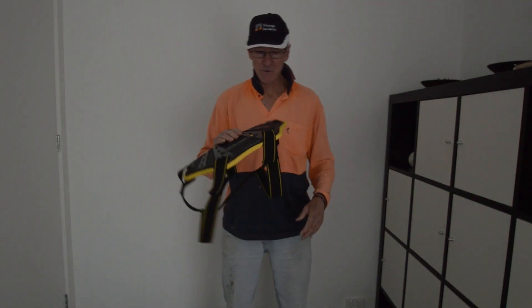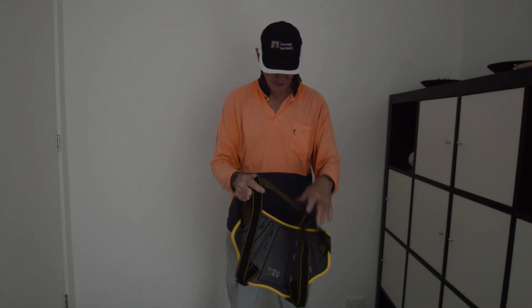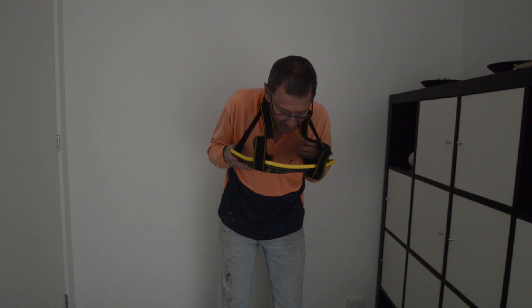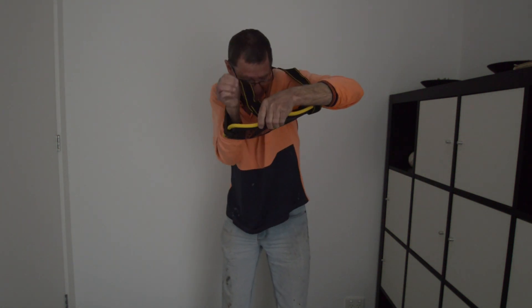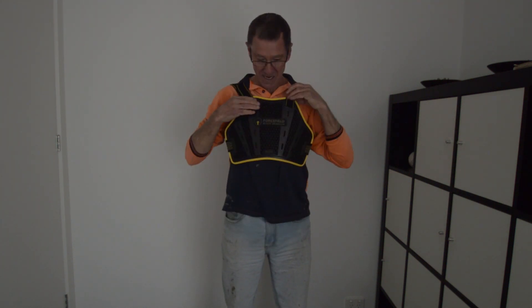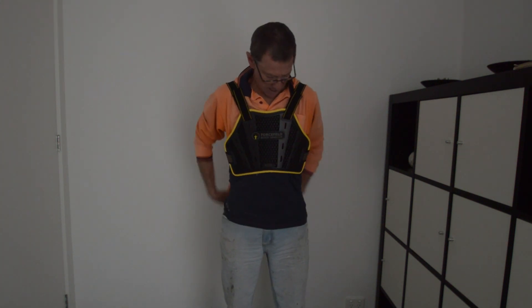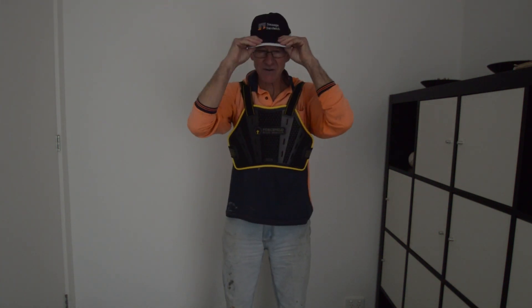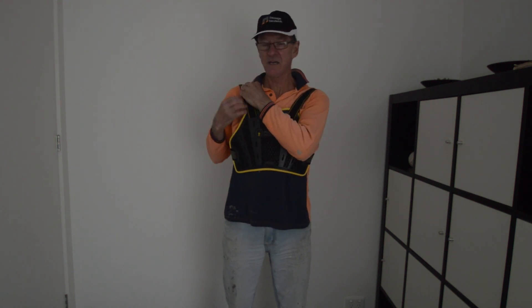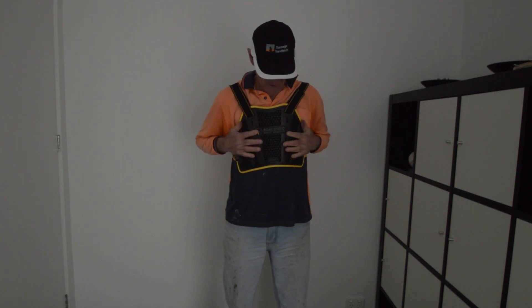To get this thing on, I've worked out the best way is to have it all strapped and ready to go, then just get it down over your head. Once it's on, you can adjust it from here — that's a bit loose there, I'll pull this a bit tighter. That'll come through there, pull that up a bit, make it a bit more snug.